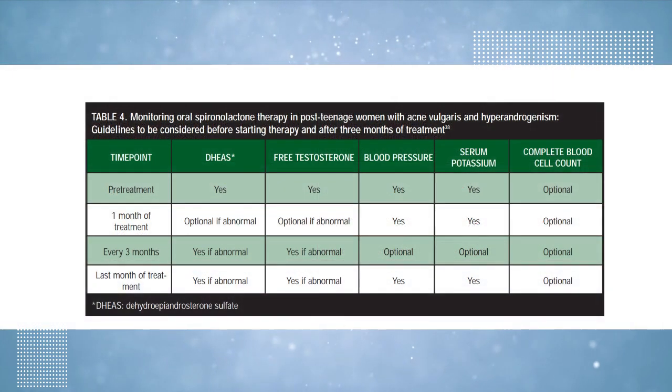Establishing a baseline profile with a complete blood count and electrolytes is very important. Monitoring potassium levels regularly and monitoring circulating androgen levels by measuring free testosterone and dihydroepiandrosterone sulfate (DHEAS) levels every 3 to 4 months is recommended. However, if those values were normal at baseline, regular monitoring may not be required.